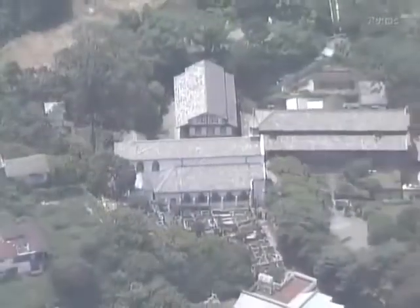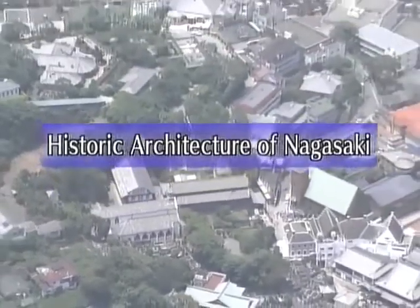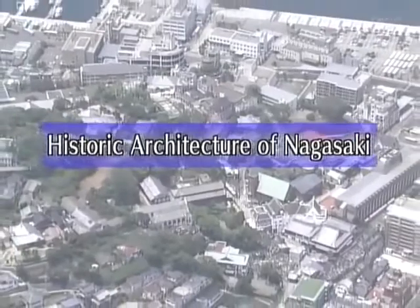On this edition of Begin Japanology, we introduce the historic buildings of Nagasaki, exploring the varied architecture that reflects the complex history of this cosmopolitan city.